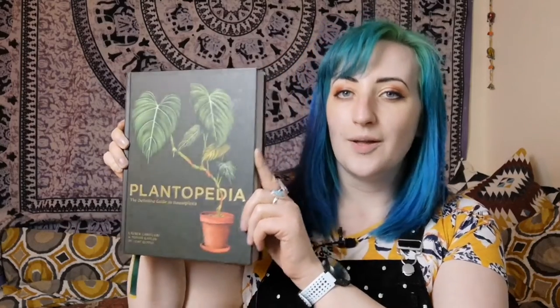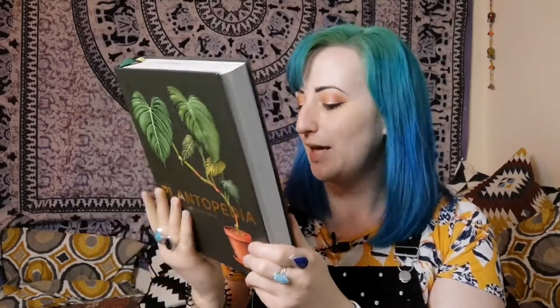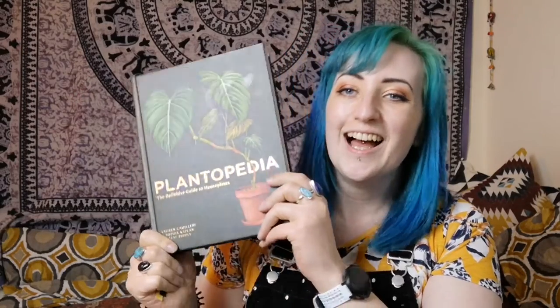Hey everyone, welcome back to another video. This is a much requested video since I mentioned it in last week's updates. A lot of you said you would be interested in me doing a review of this wonderful book, Plantopedia. This is a hefty book — biblical in size, encyclopedic. It was written by Lauren Camilleri and Sophia Kaplan of Leaf Supply.